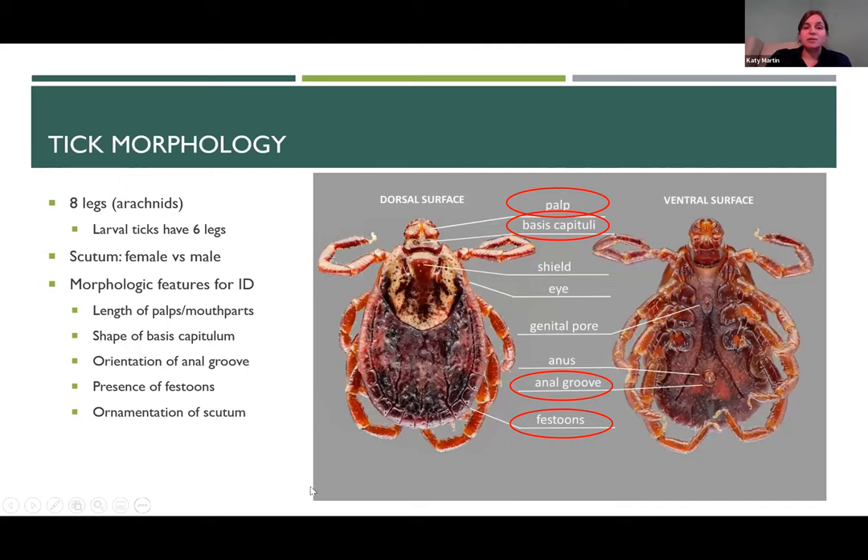Now we'll get into tick morphology. This will give you a view into what we look for when we receive ticks for identification, and hopefully you can make a few judgment calls about which ticks in your area are causing the majority of problems. All ticks are arachnids — they have eight legs. The only caveat is the larval stage, which only has six legs. So you can impress someone by saying a tick is in the larval stage because it only has six legs — good party trick.